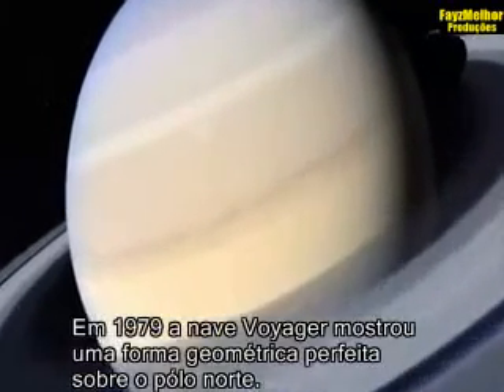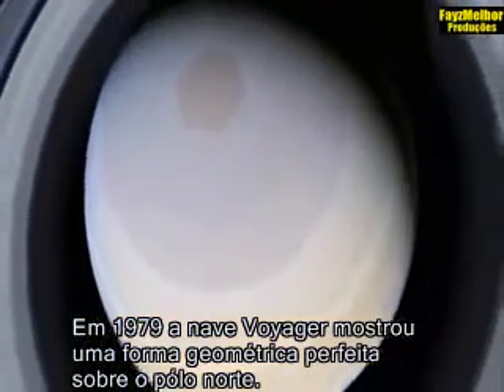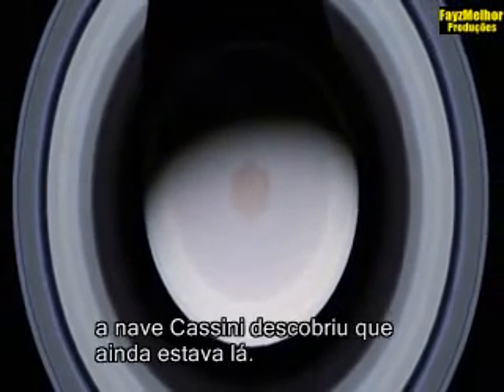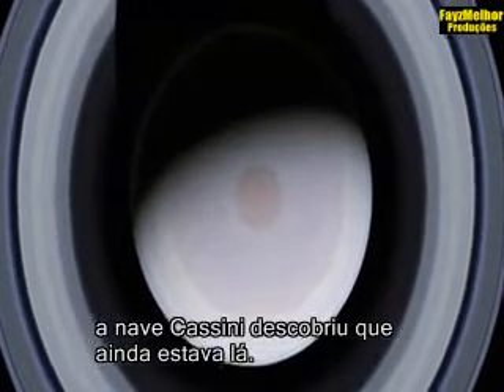In 1979, the Voyager spacecraft showed a perfect geometric form over the North Pole. In October 2006, the Cassini craft found that it is still there. It's just bizarre, and it sits there kind of still.